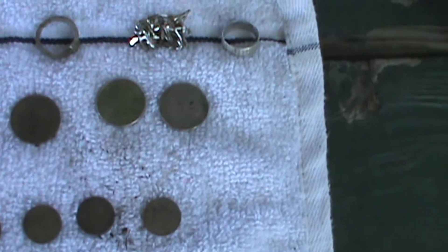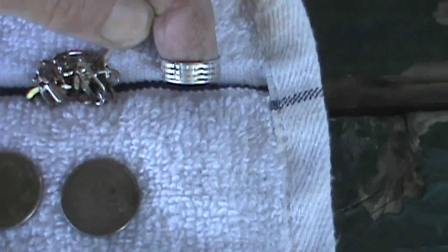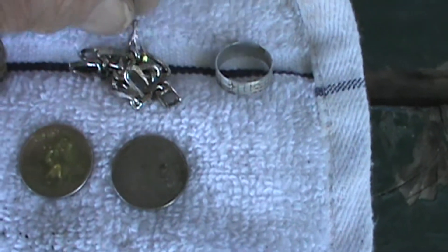Hey John, this is my hunt. How's hunting with that? Hey Dennis, you want to see that system? Equinox 800. It's got a ring — silver ring, silver chain.